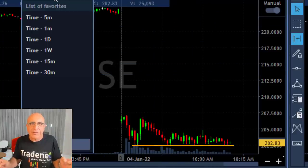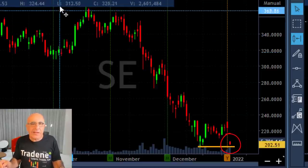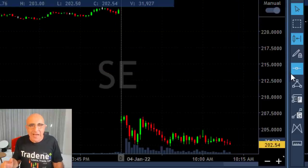Now first, before you make a decision, always take a look at the daily. Moving to the daily, you can see that we are right at the low end of the downtrend and we are about to break down.